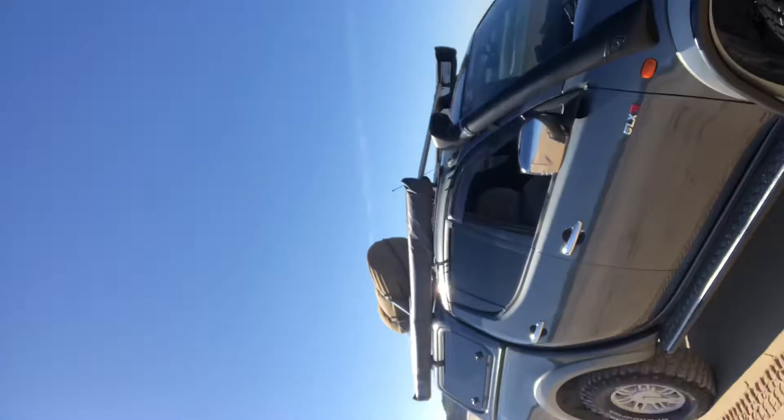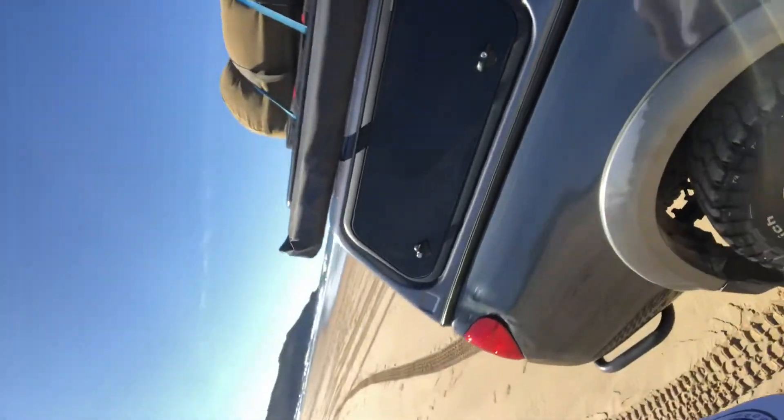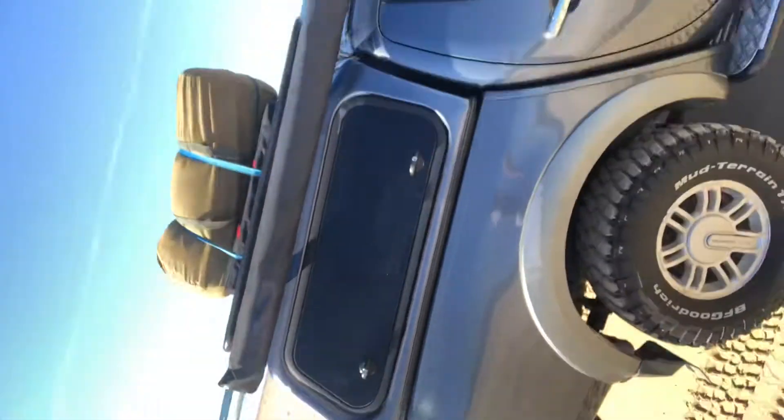It's a 2007 Mitsubishi Triton, it's done about 311,000 k's. It's my pride and joy — it's got a few battle scars but it's always done the job. Five-speed manual, four-wheel drive on the fly, rear diff lock is a factory option. Up top we've got Rhino roof racks.